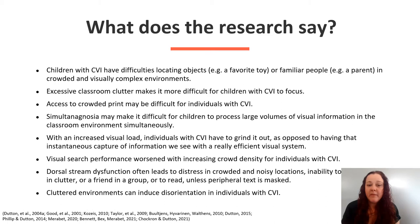Simultagnosia may make it difficult for children to process large volumes of visual information in the classroom environment simultaneously. With an increased visual load, individuals with CVI have to grind it out as opposed to having that instantaneous capture of information we see with really efficient visual systems.